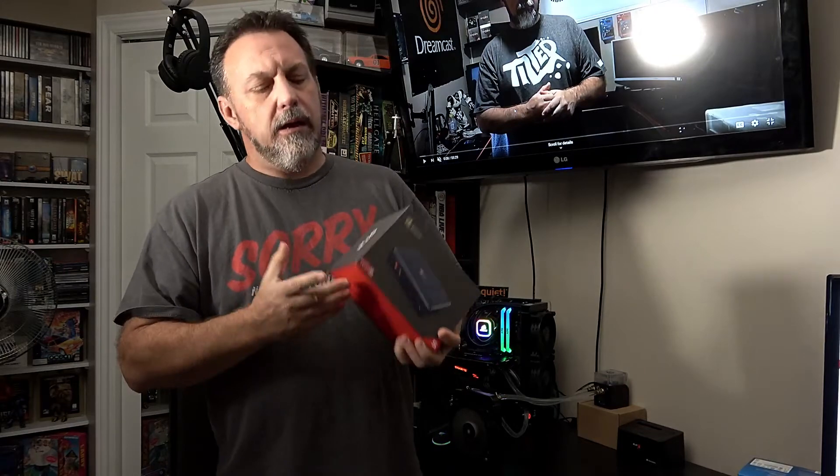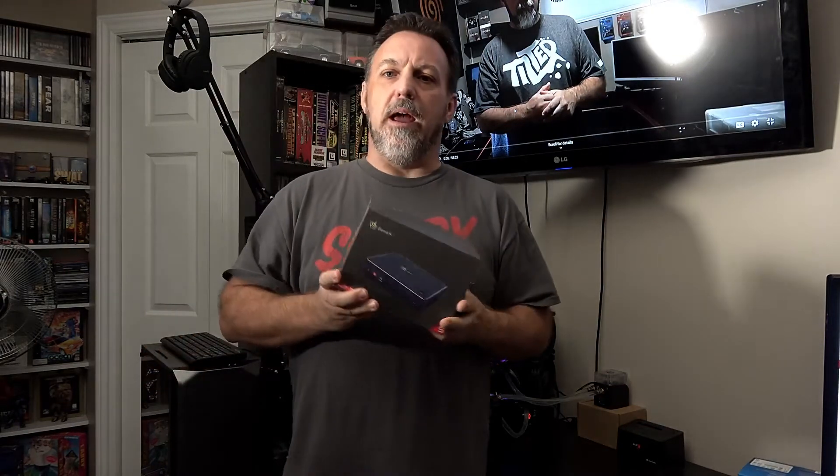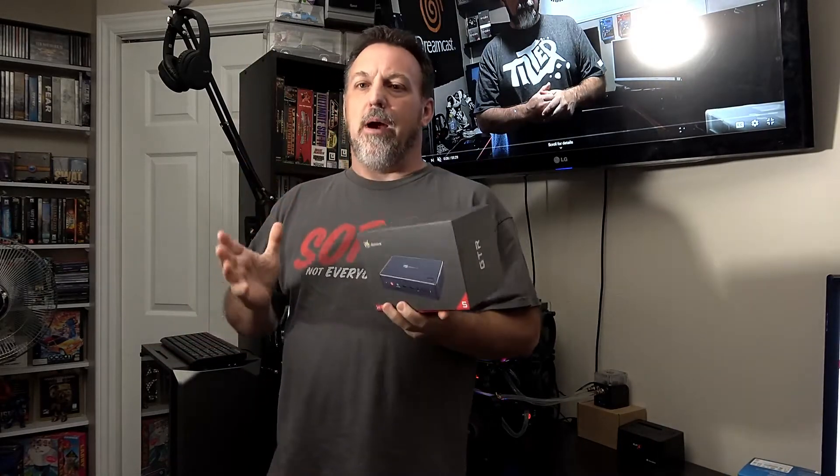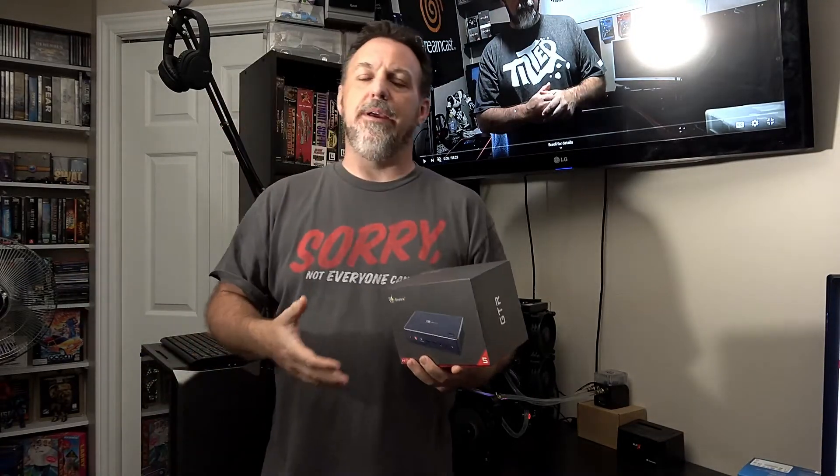I want to talk about this unit today — my buddy let me unbox it, try it out, and see what I think. Since it's a trial unit, I can't really benchmark the heck out of it. I'll just use it as a regular everyday user because I don't want to push or hurt someone else's product, but I felt this was definitely worth talking about as the only game in town.